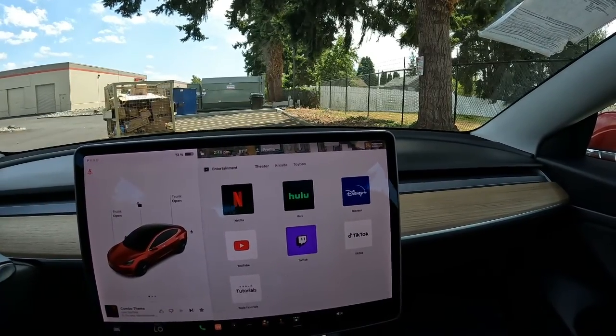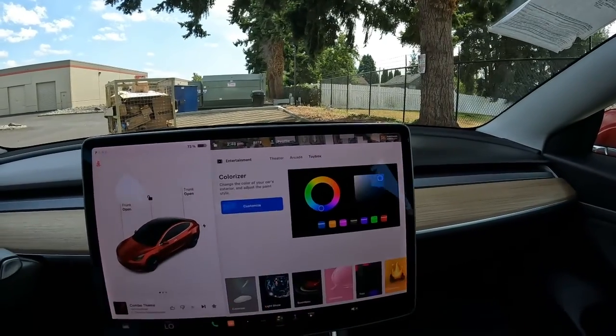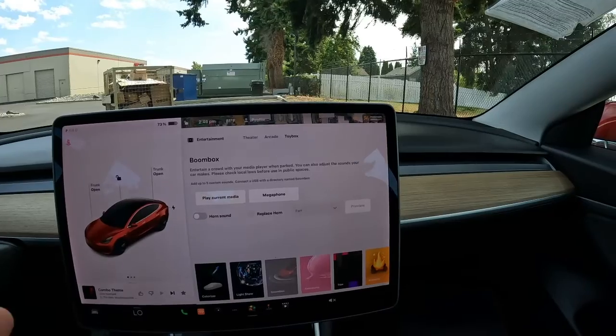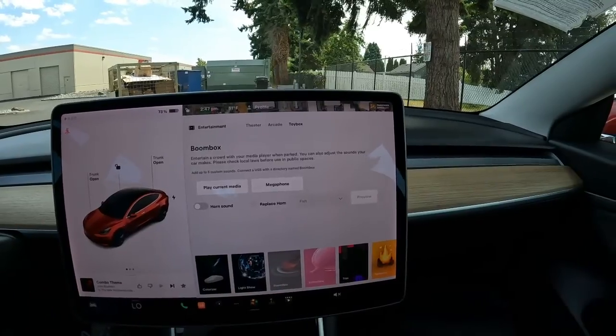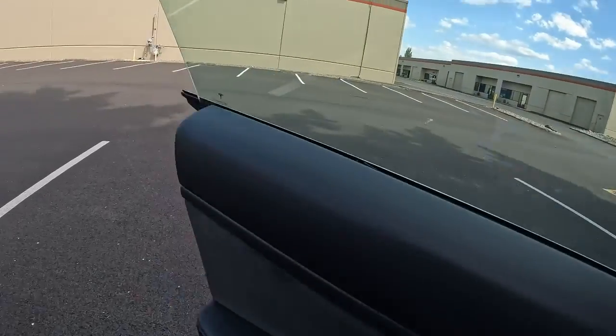You can do karaoke while you're driving, which is pretty fun. You also have video games and the Toybox. One thing I'm a little jealous of — my car doesn't have the Boombox feature. You can actually play ambient music through the horn, or play the current media through the horn. Let me put the camera outside and play with it a little bit so we can have some fun.